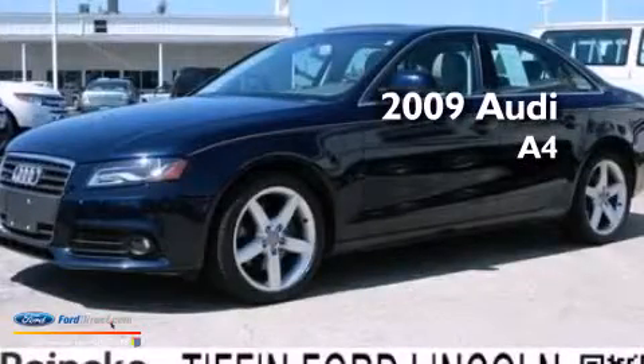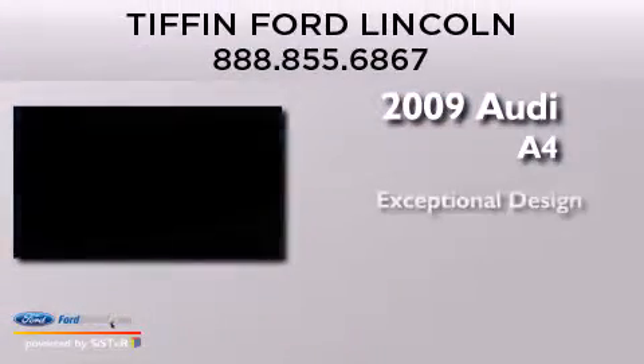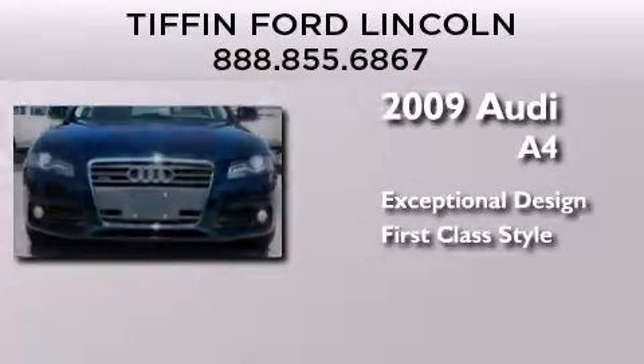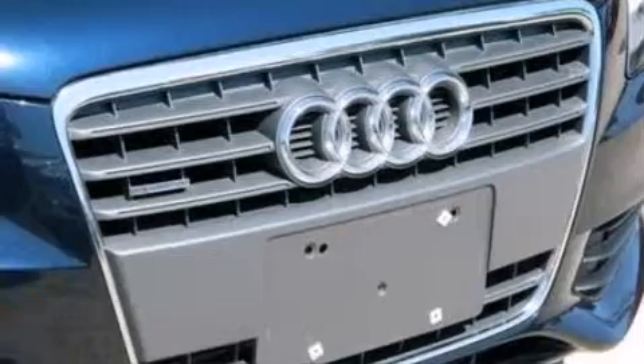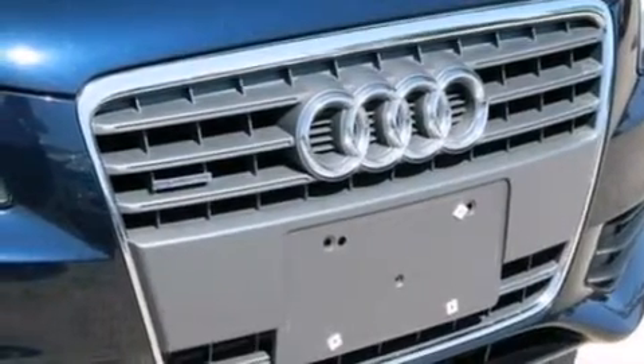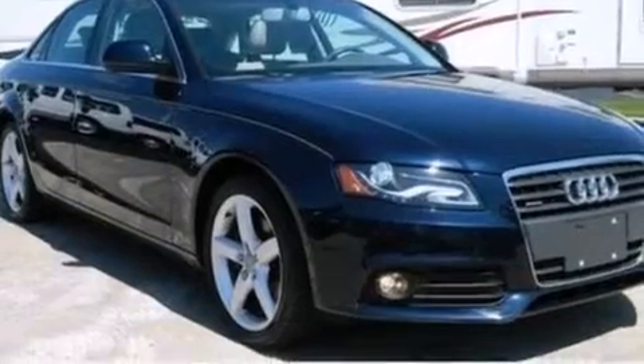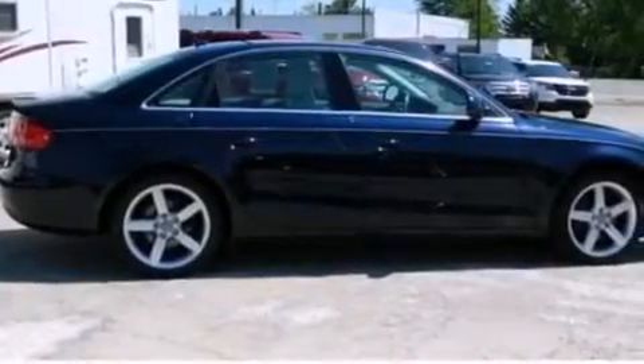This is a 2009 Audi A4. Its top features include a sunroof, a front and rear multi-link suspension, an intercooled turbocharger, and xenon headlights.